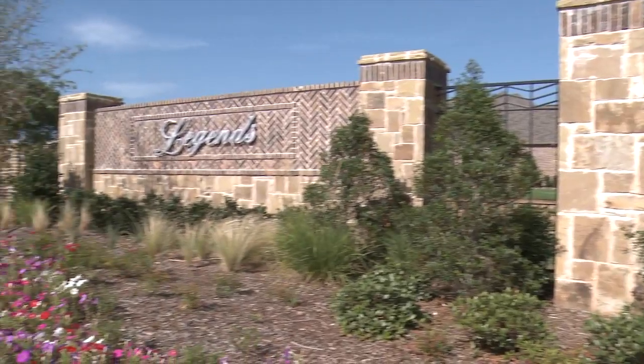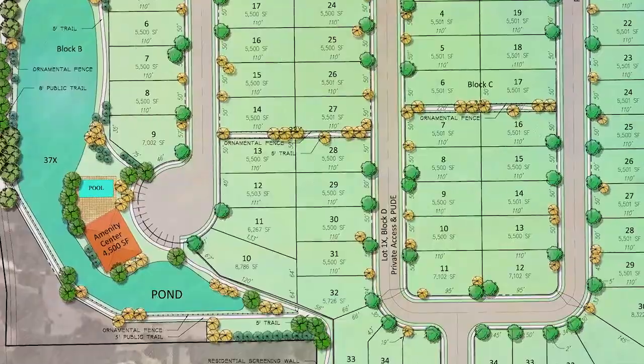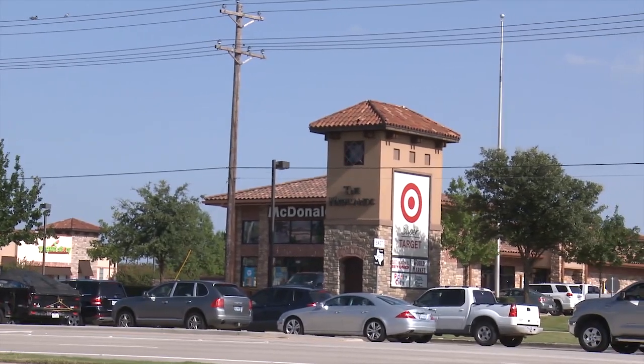This neighborhood is beautiful, it's safe, it's gated. You'll be able to enjoy a beautiful amenity center, a swimming pool, and you're within walking distance of a movie theater, tons of restaurants, shopping, and even more entertainment.